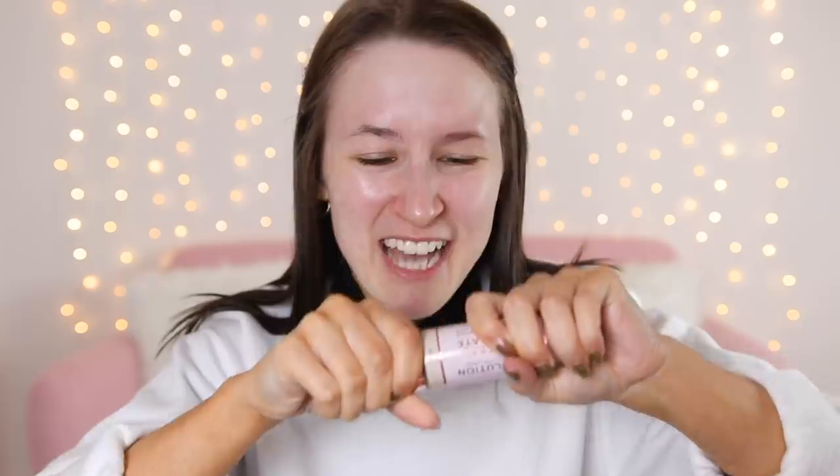The first thing I have is a foundation - the Conceal and Hydrate foundation. I got mine in the shade F6. I have tried this in a video before but I can't really remember what I thought of it. After applying it, I actually think it's really good - I don't know why I don't use it more often. It matches really well, blended out nicely, and left a nice healthy glowy finish. Coverage was medium-ish.